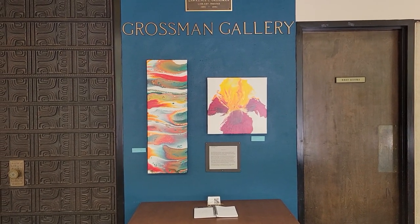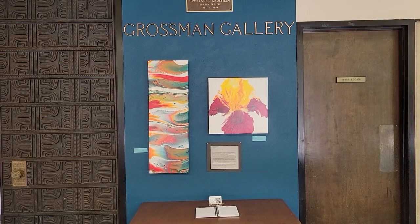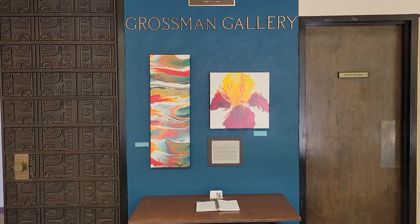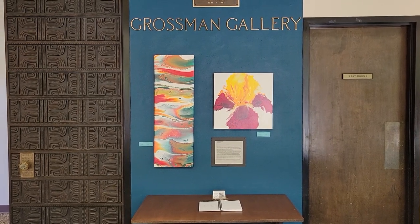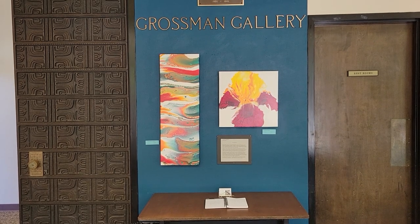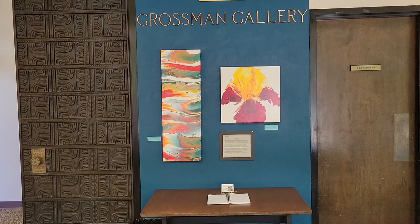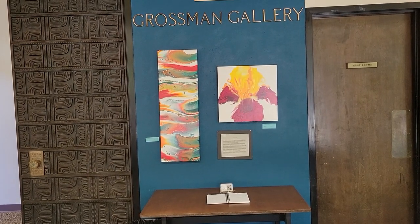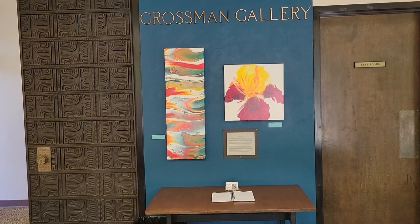Hello, my friends. I am coming to you live from the Grossman Gallery, which is the library gallery in our little coastal California town of Lompoc, located just north of Santa Barbara. I have a show here for the month of October, and several of you said you'd like to see it, so let me give you a quick tour.